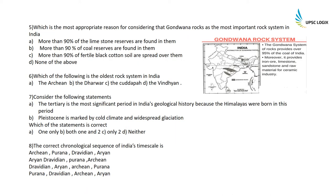Which is the most appropriate reason for considering Gondwana rocks as the most important rock system in India? The Gondwana system of rocks provides over 95% of India's coal. Moreover, it provides iron ore, limestone, sandstone, and raw materials for the ceramic industry. Looking at the map, the Jharkhand area and adjoining areas contain all the coal mines, which belong to the Gondwana rock system. Option B is correct — more than 90% of coal reserves are found in them.